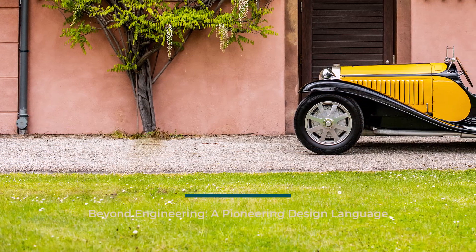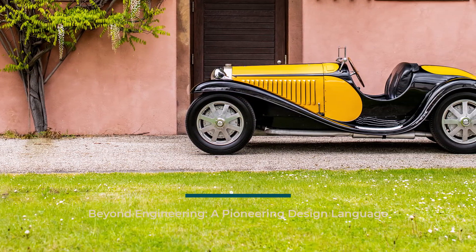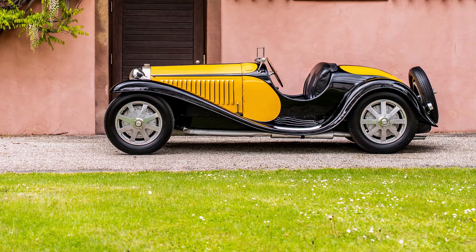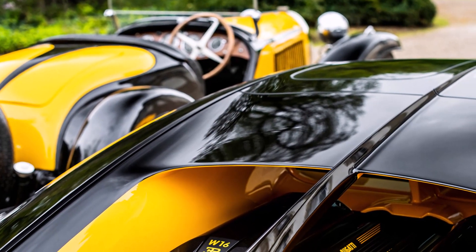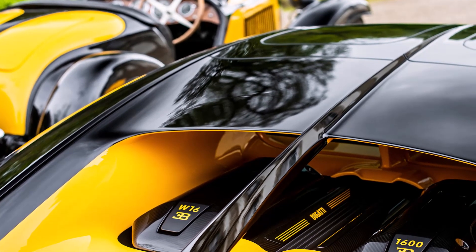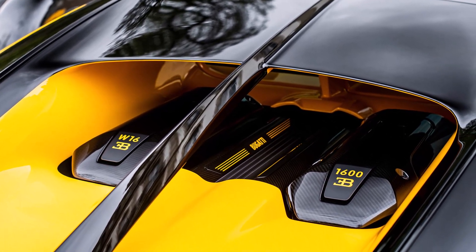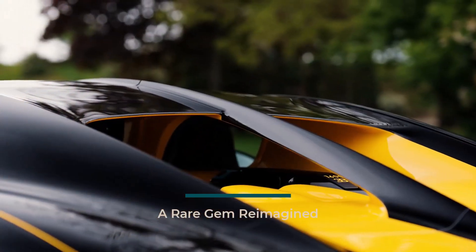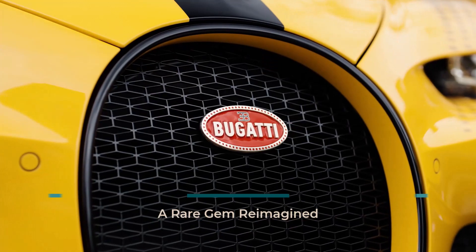Jean Bugatti's genius extended beyond engineering. He is credited with introducing the groundbreaking duotone paint scheme, a design element that would ultimately inspire Bugatti's now-iconic contemporary A-B color split. The most revered Type 55 model, finished in a timeless combination of black and yellow, exemplifies this innovative approach. Only 38 units of the Type 55 Supersport were ever crafted, making it an incredibly rare collector's piece.